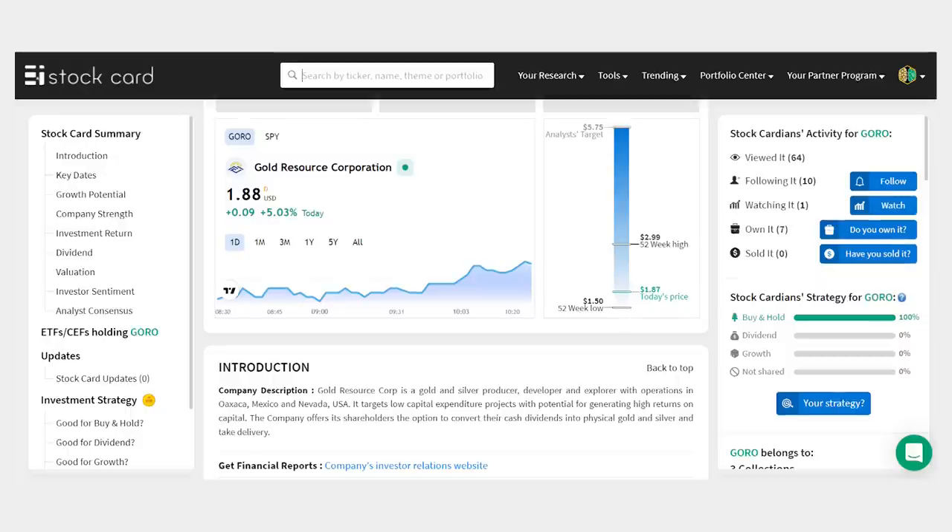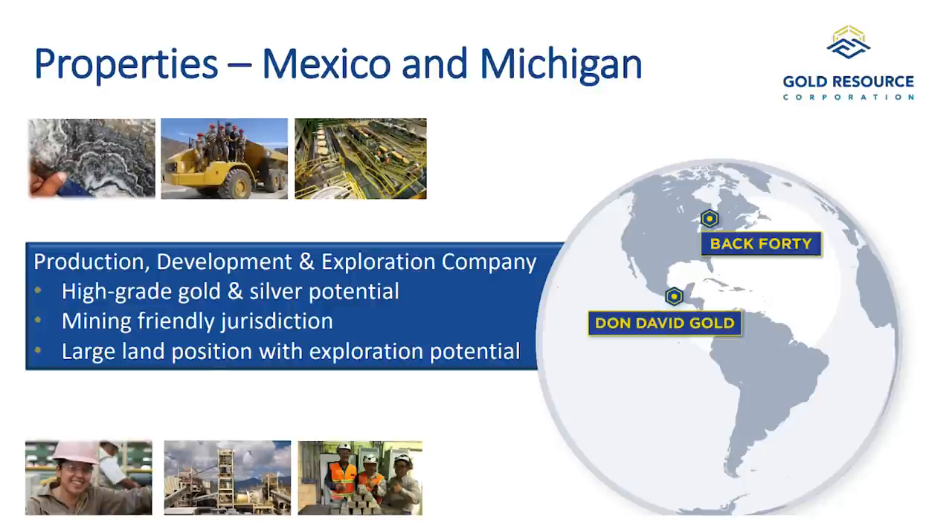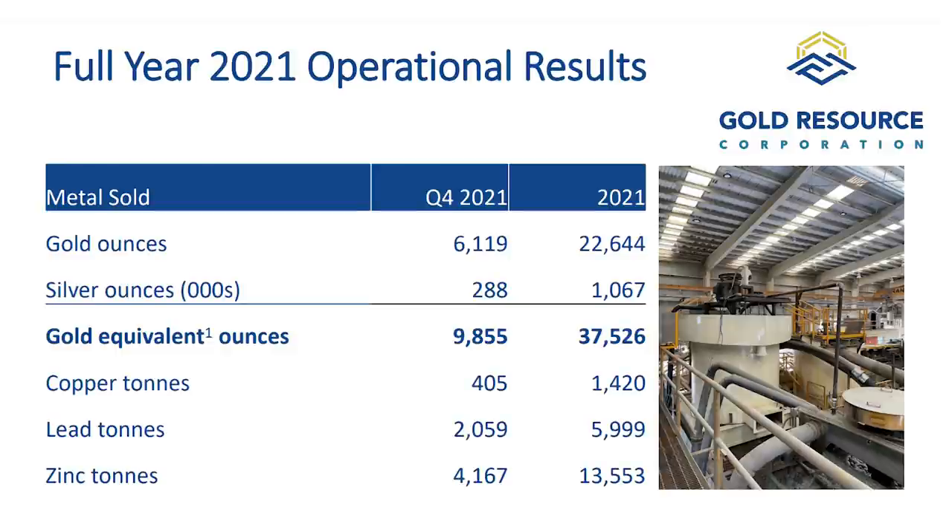Gold Resource Corporation, ticker GORO, at a $164 million market cap and just under $2 a share. The company is a gold and silver miner with operations in Mexico along with a recent acquisition of Aquila Resources for a project in Michigan. Gold Resource produced almost 23,000 ounces of gold last year along with a million ounces of silver and base metals including copper, lead, and zinc. It's guiding for up to 26,000 ounces of gold this year. With the price of gold hovering around $1,900 an ounce, this company is a cash machine with an all-in sustaining cost of production at just $922 an ounce. It's a consistent dividend payer with 11 years and $119 million returned to shareholders — you're getting a 2.3% dividend yield while you wait. The company has $33.7 million in cash and no debt.